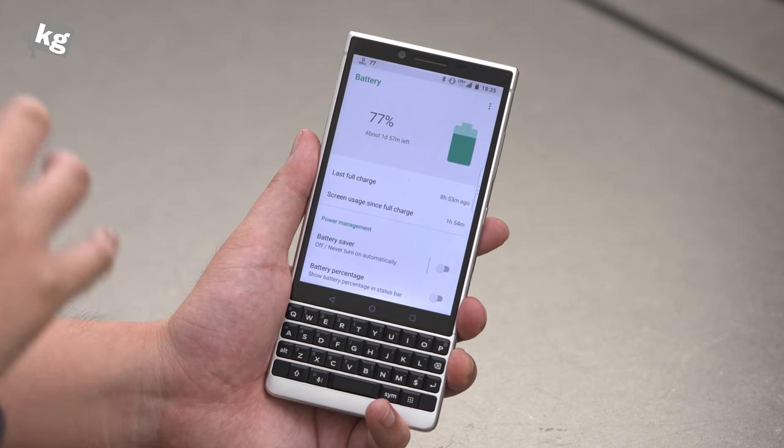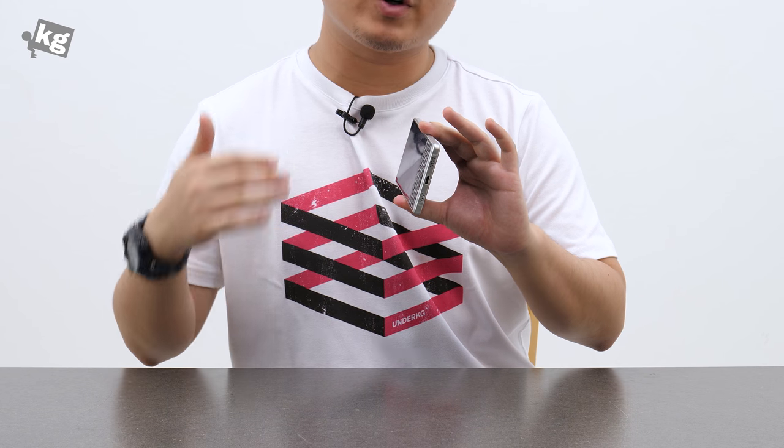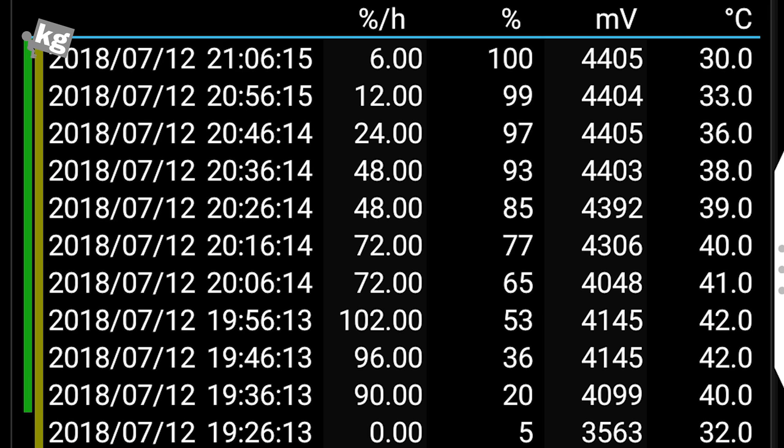Something they were good with was the battery. It's got a 3,500mAh built-in battery, and it gave me 6.5 to 7 hours of screen-on time. Charging is done through the USB Type-C port on the bottom, which supports up to Quick Charge 3.0. It also has a Boost Mode that speeds up charging — 30 minutes gives you 53%, an hour gives you 85%, and a full charge takes an hour and 40 minutes.